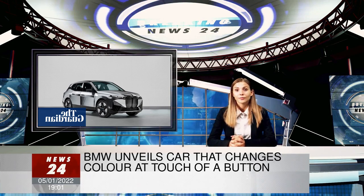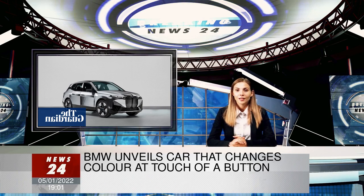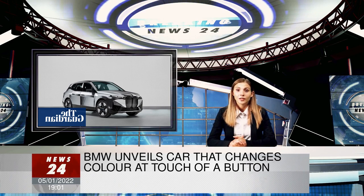Many of the product announcements have been made virtually, after regular attenders such as Google, Microsoft, Intel, and the Facebook owner Meta pulled out of physical appearances due to COVID-19 fears.